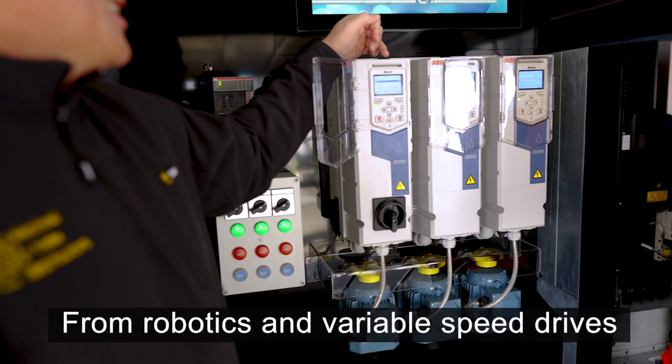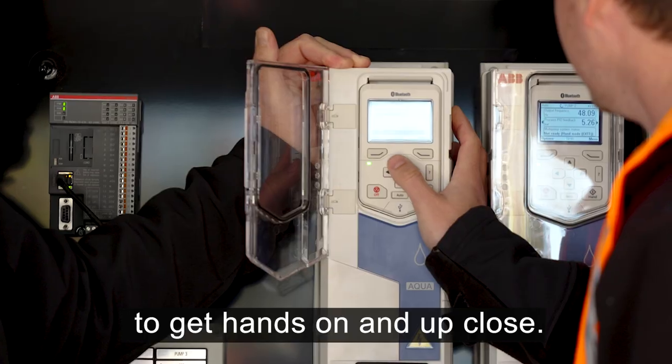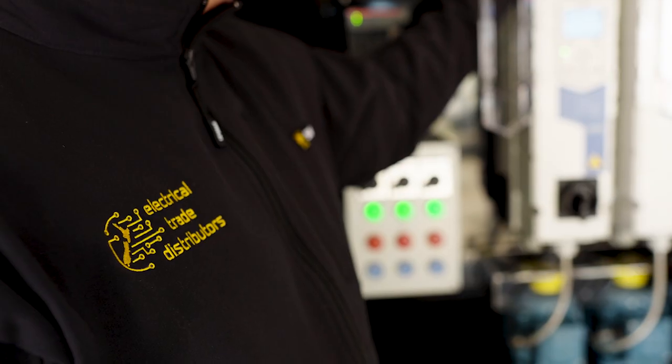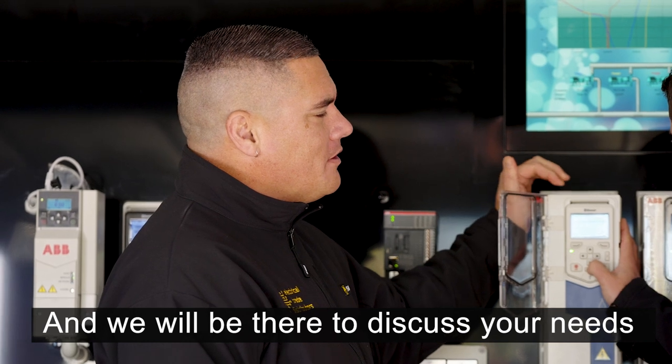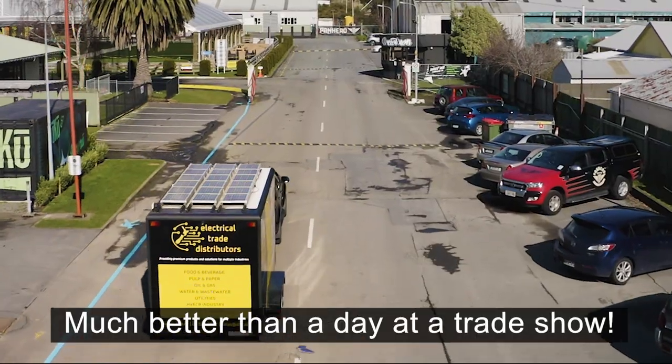From robotics and variable speed drives to PLC automation, our Custom Trader allows you and your employees to get hands-on and up-close. And we will be there to discuss your needs and teach you how it works. Much better than a day at a trade show.